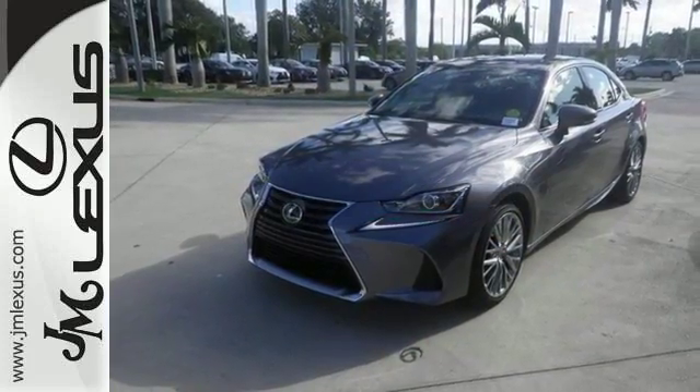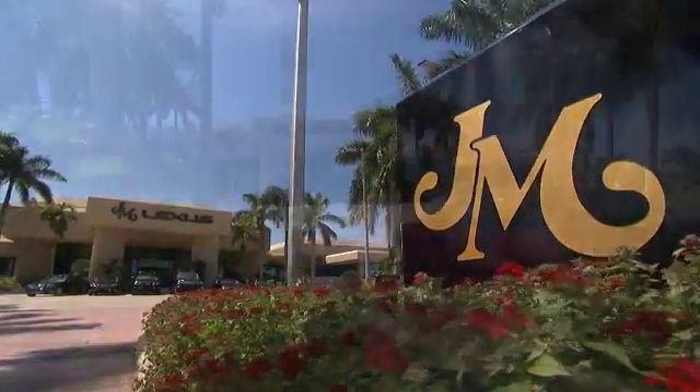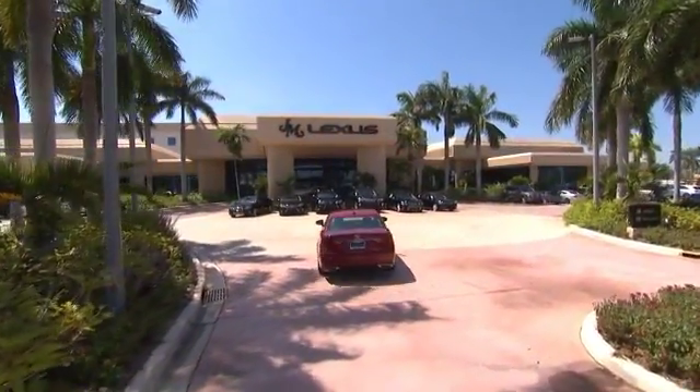We'd love to have you take it for a test drive. JM Lexus, the world's number one Lexus dealer since 1992.